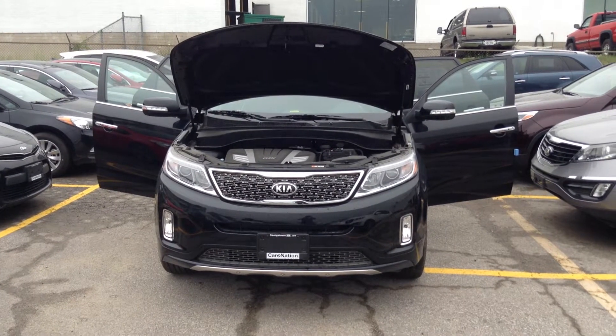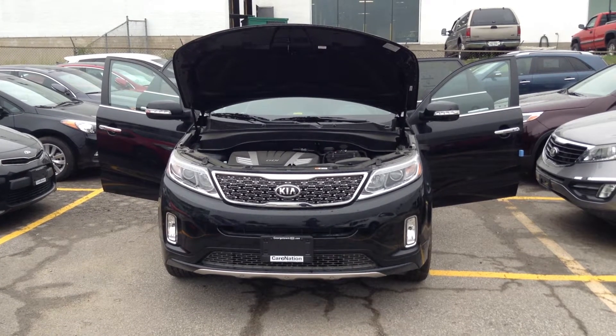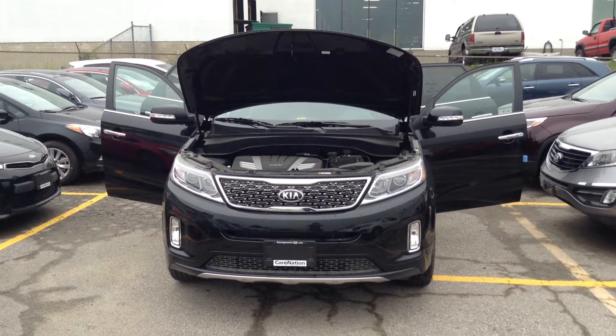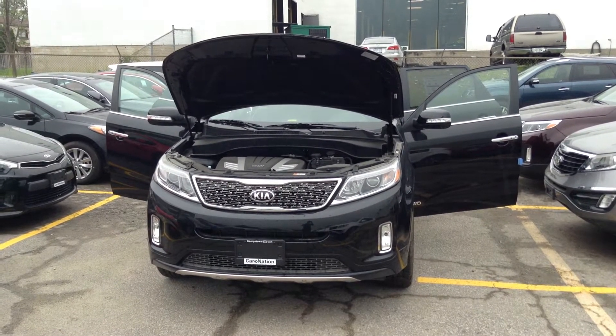Hello Mark and Nancy, Julian here from Georgetown Kia. First off, I want to thank you guys so much for stopping by on Sunday and taking a look at the 2015 Sorento SX. I just want to shoot you a quick YouTube review video on the vehicle we were looking at just to refresh your memories.